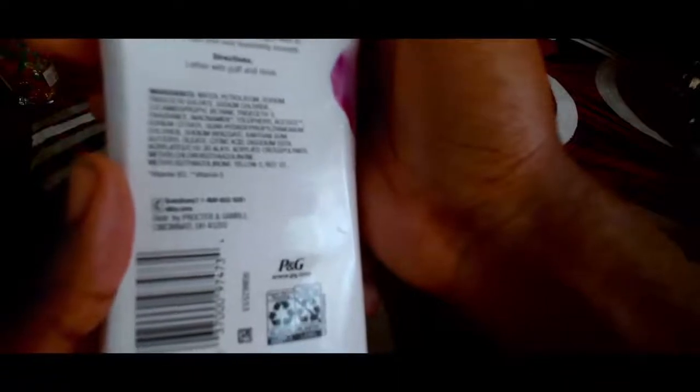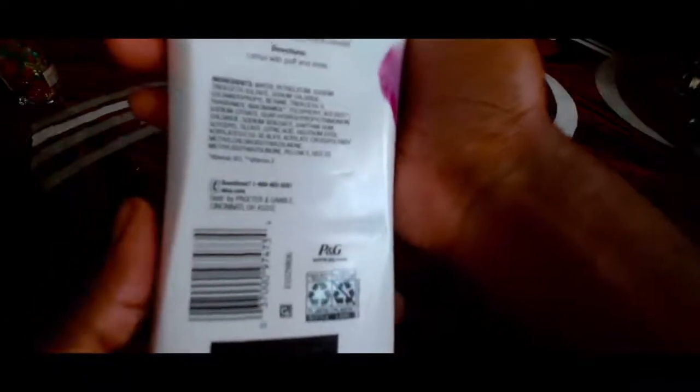It hydrates the top surface skin cells, locking in natural moisture. Immerse yourself in pampering moisture — our advanced formula with vitamin E and Olay moisturizing leaves skin spa-soft and touchably smooth. The directions include lather with a puff or flannel.